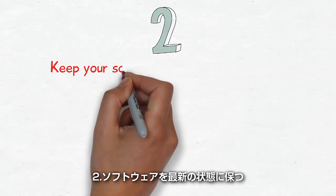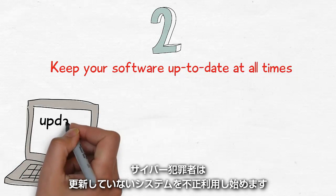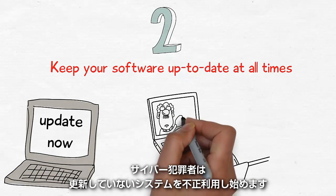2. Keep your software up-to-date at all times. As soon as a software update is released, cybercriminals have all the information they need to start exploiting any systems that have not yet been updated.